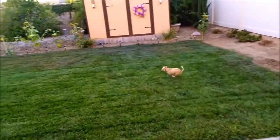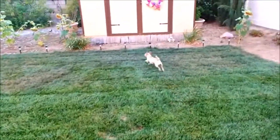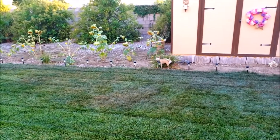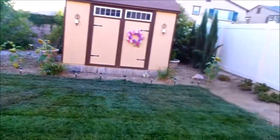Hi buddy, go potty for me. Go potty. Right on command — no, no. I know you're happy, but go potty. My mom is home — go potty first. Right on command. Go, boy! That's a good boy.